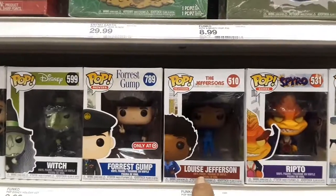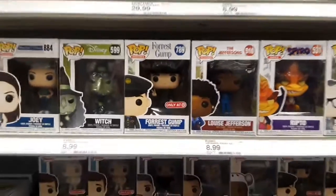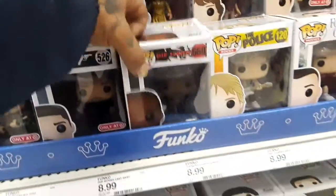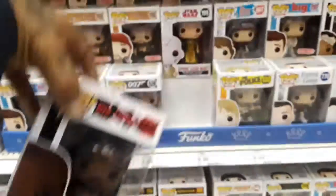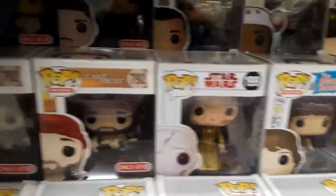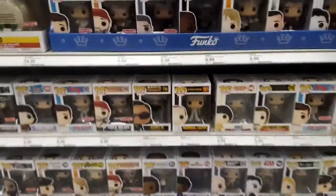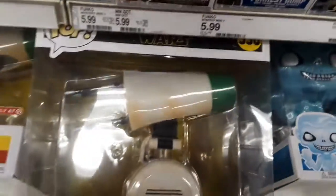Oh, Louise Jefferson - that is pretty cool. The other day I saw Tupac. This is from Die Hard - Al Powell. 007. Odd Job. This is what I like, that's why I refuse to collect Pops - there are too many. Too many. Look at this display - that must be nice.